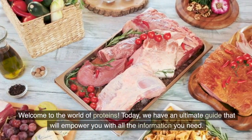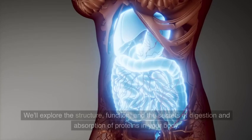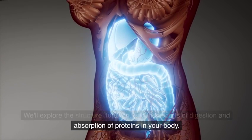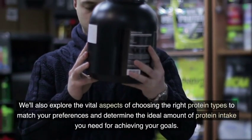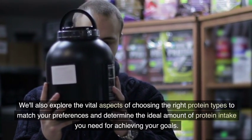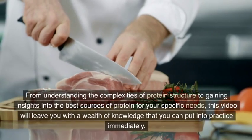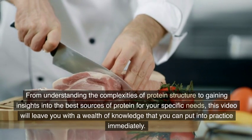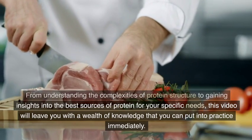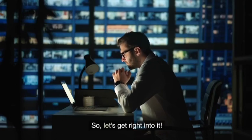Welcome to the world of proteins. Today, we have an ultimate guide that will empower you with all the information you need. We'll explore the structure, function, and the secrets of digestion and absorption of proteins in your body. We'll also explore the vital aspects of choosing the right protein types to match your preferences and determine the ideal amount of protein intake you need for achieving your goals. So, let's get right into it.